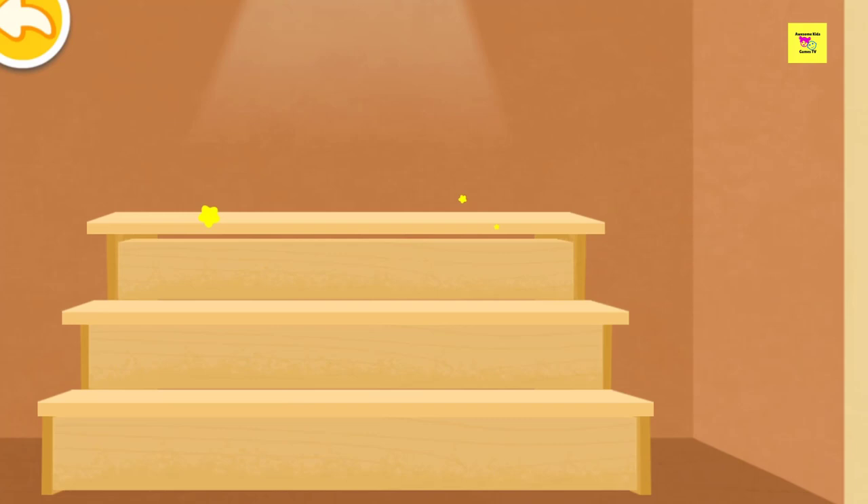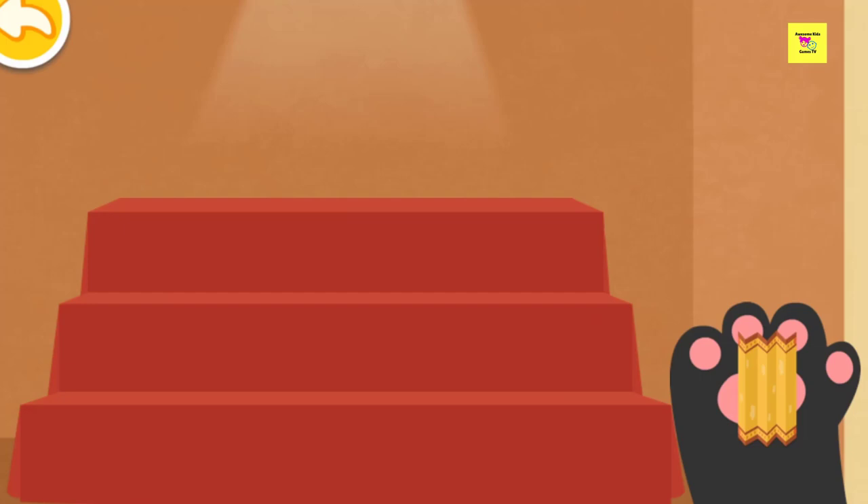Let's unfold the screen. We have finally set up the shelf! Let's place the dolls on the shelf then.